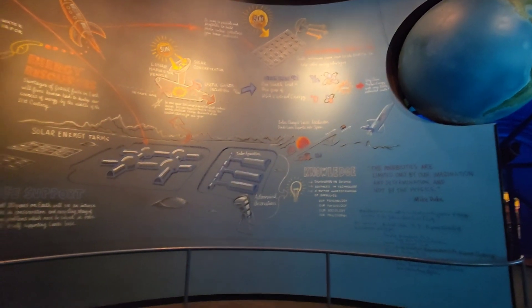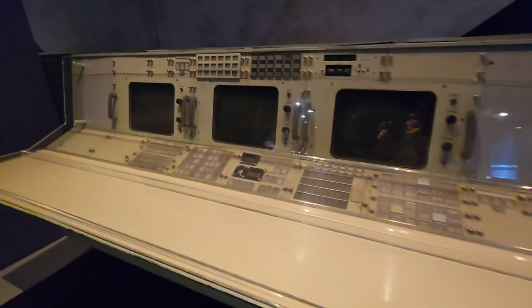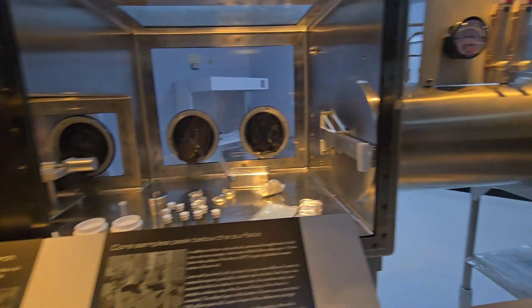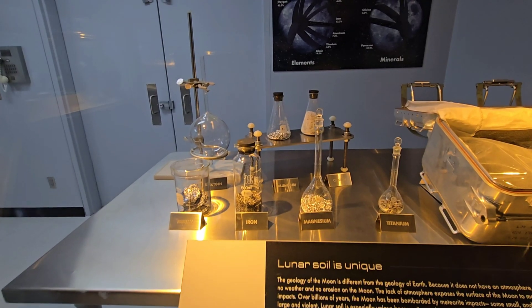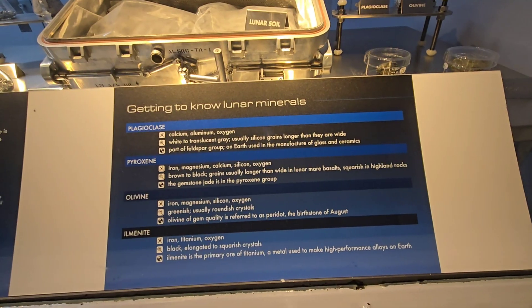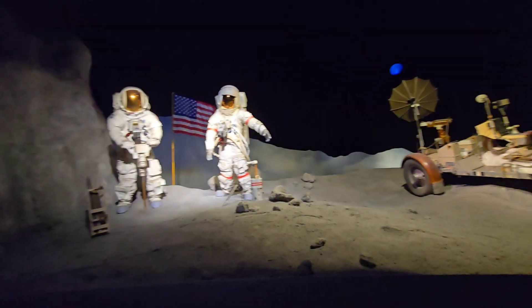You get to learn how astronauts live in space. These are called Moon Rocks. I wonder why we never went back to the moon.